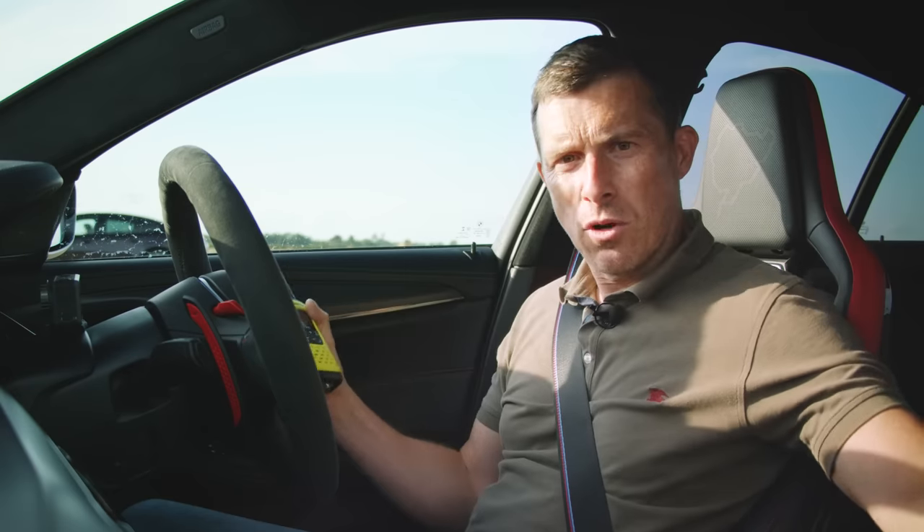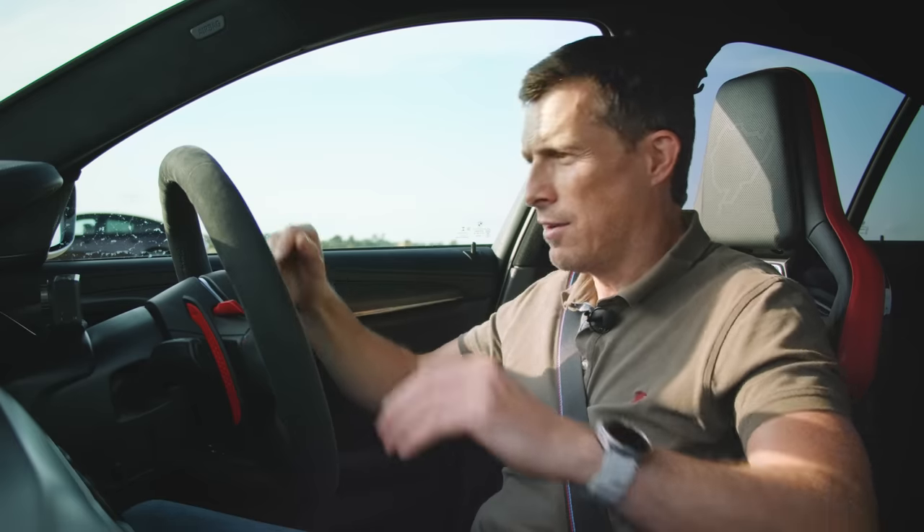If you're German and you're watching this and you'd like to see more stuff from Daniel in German, click on the pop-out banner up there or the link in the description below to go check out the German Car Wow YouTube channel — loads of special reviews and videos, especially for the Germans because they like things a little bit more serious.